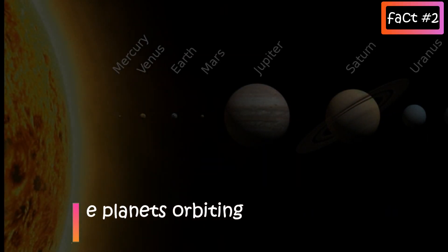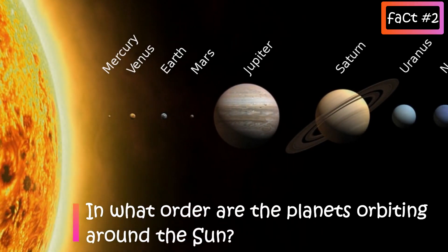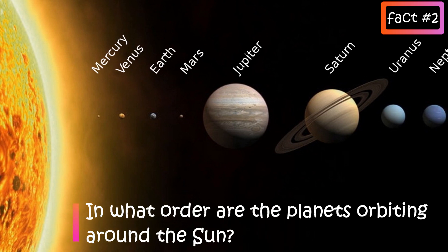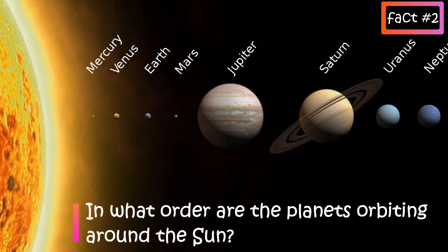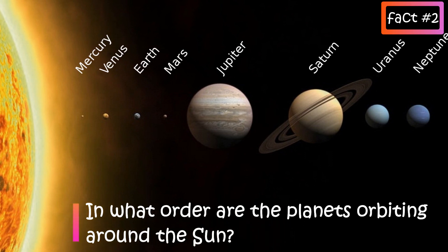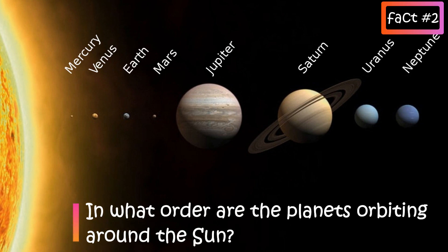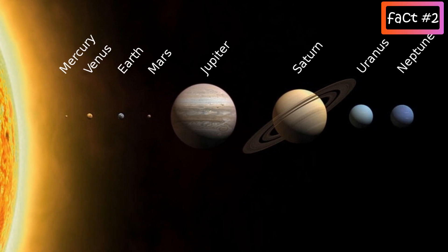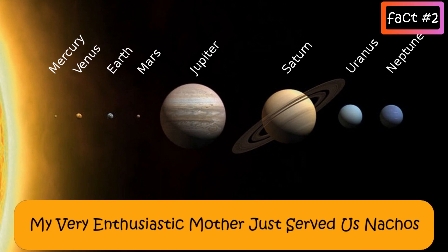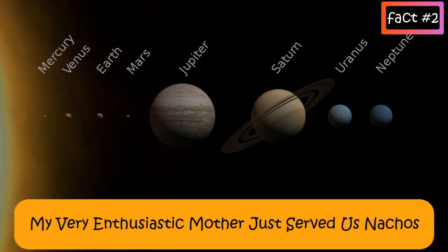In what order are the planets orbiting around the Sun? There are eight planets that orbit around the Sun in order going from the closest planet to the Sun to the one that's farthest away. There are Mercury, Venus, Earth, Mars, Jupiter, Saturn, Uranus and Neptune. An easy way to remember this order is: My Very Enthusiastic Mother Just Served Us Nachos.